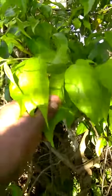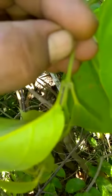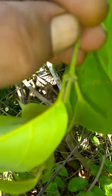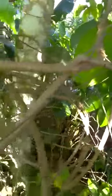This is Banisteriopsis caapi, known as 'blue sky.' These are the leaves — you can have a look. It's a beautiful, healthy leaf. You can see the yellow dots, the yellow spots, the yellow glands in the caapi. It's beautiful.